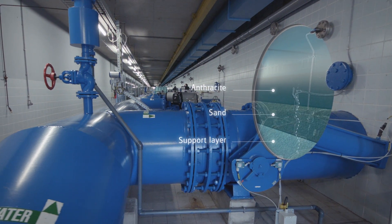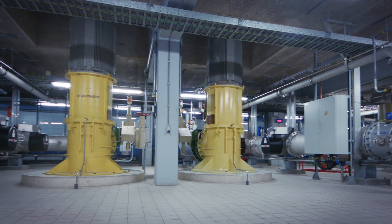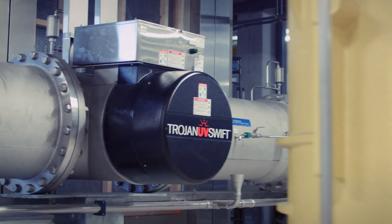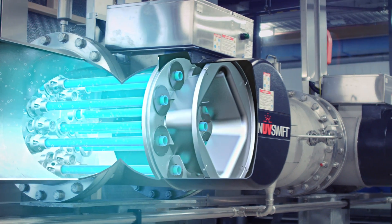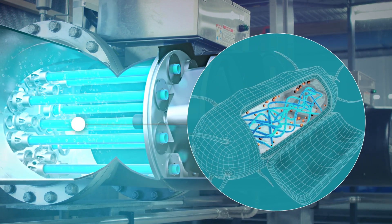Since 2014, Evides uses UV technology here in Kralingen. Medium pressure pumps move the filtered water that flows into the buffer cellar through the UV reactors. The drinking water is disinfected in the UV reactors by six medium pressure UV lamps. The UV light destroys the DNA core of any bacteria, providing protection against various pathogens.